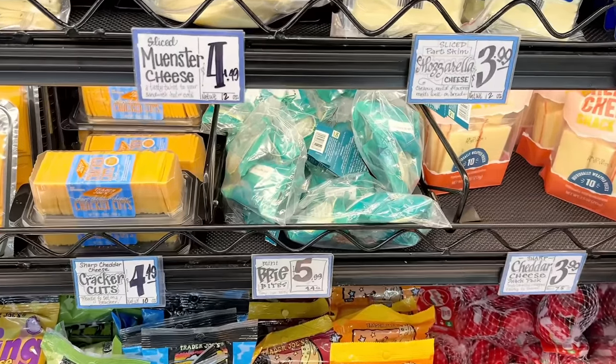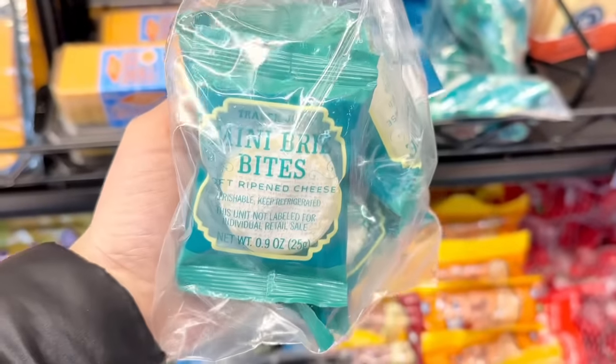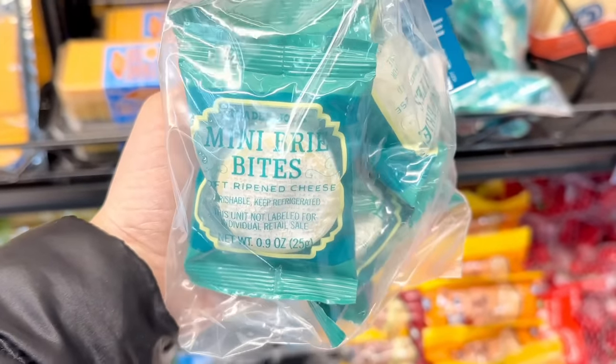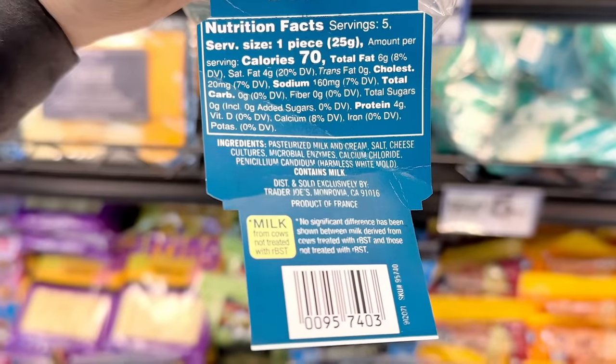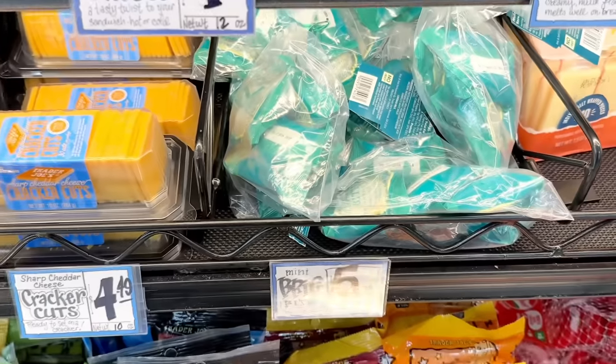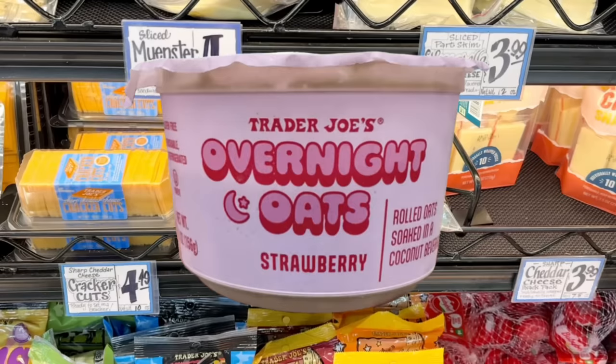The mini brie bites went back to their original packaging in individually wrapped plastic bags. During the holidays they were in plastic cups that looked like K-cups, but they've switched back. These are $5.99 a bag for five pieces. There's also a new overnight oats flavor in strawberry, which includes strawberry puree. This is 210 calories like the other overnight oats, with eight grams of sugar, and it's $1.99.